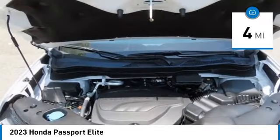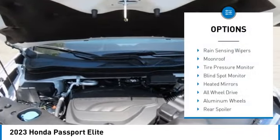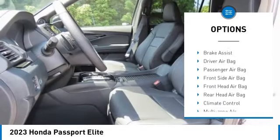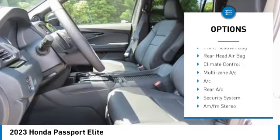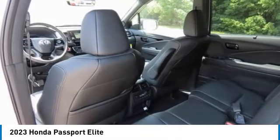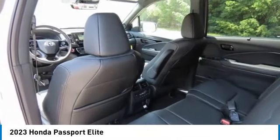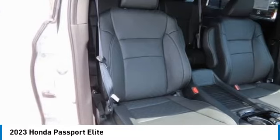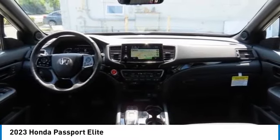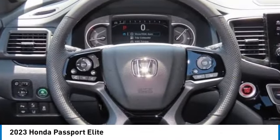Here are some of this vehicle's great options: rain sensing wipers, moon roof, tire pressure monitor, blind spot monitor, heated mirrors, all-wheel drive, aluminum wheels, rear spoiler, power lift gate, and brake assist. If you like it online, you'll love it in your driveway — take it for a spin today.